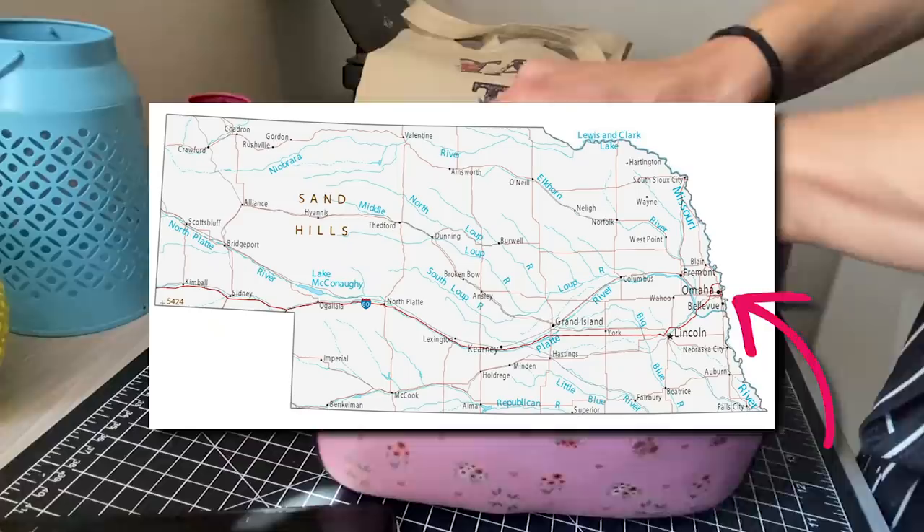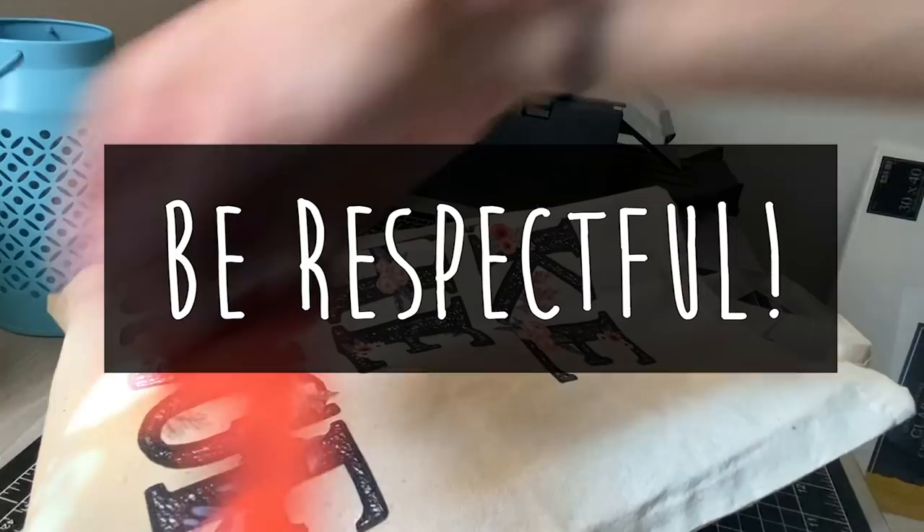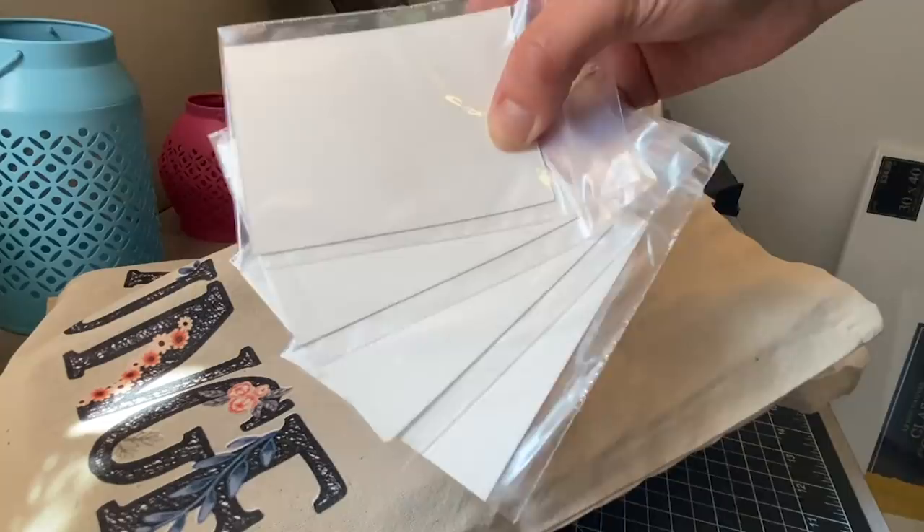If you live near the Omaha area and are interested in finding these pieces, please make sure that you respect the establishments I left them in and make sure to buy something while you're there. I definitely didn't want to vandalize any of these places or put the artwork somewhere that was difficult to get to, so I just put the pieces in a little baggie and left them somewhere easily accessible.